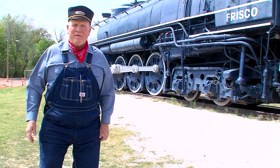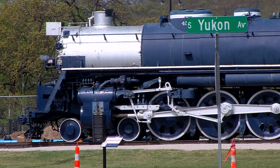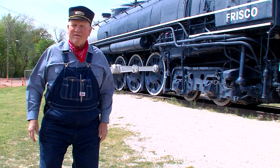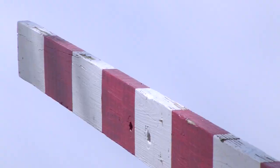I'm Mike Massey. I'm the train project manager for the Route 66 Historical Village. I got involved in this train back in 1985 and have been involved in the restoration of it.